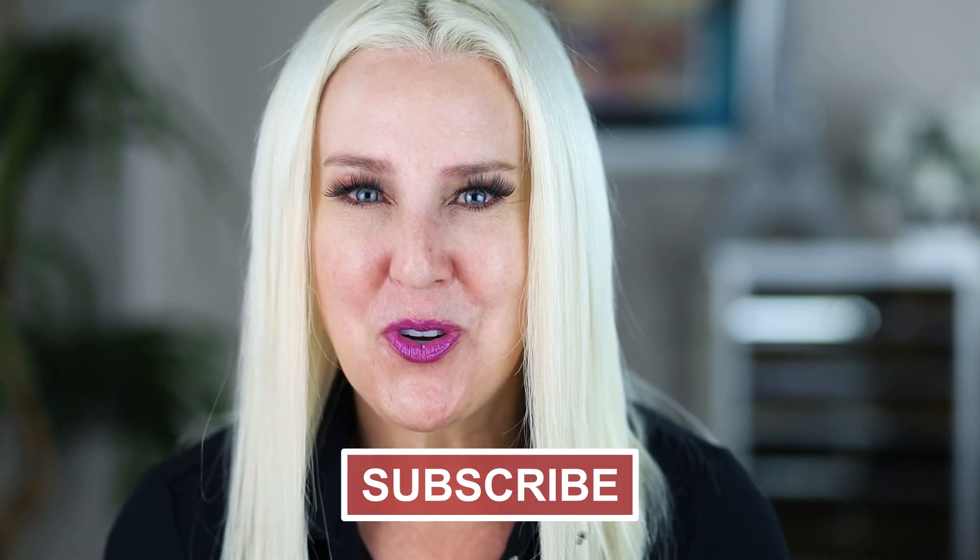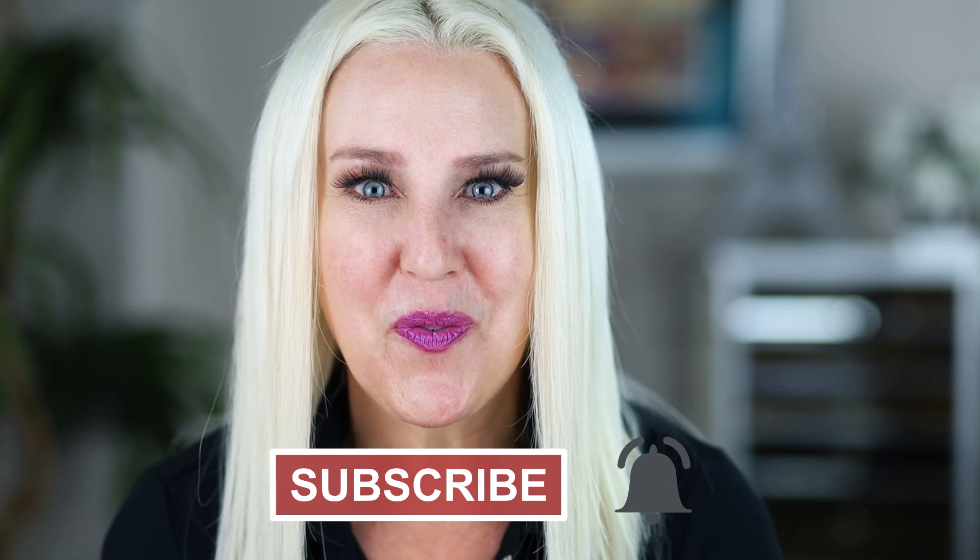But before we begin, make sure you subscribe and hit the bell so you get notified when I post new videos. Let's get started.